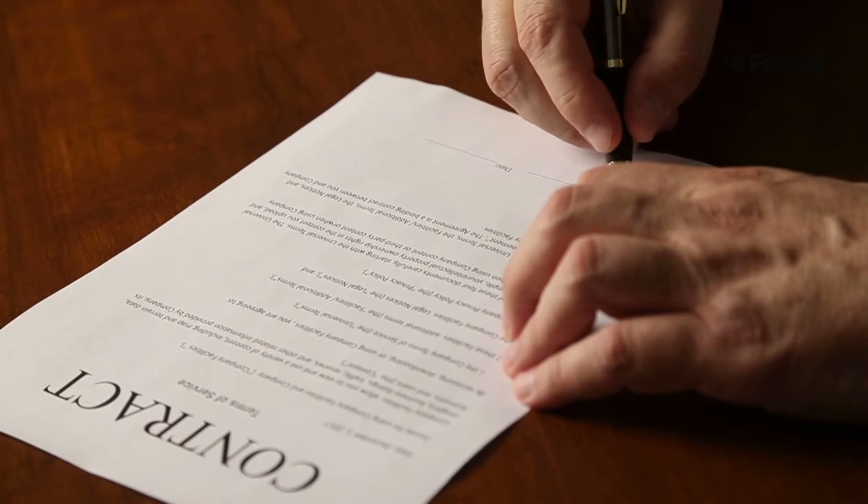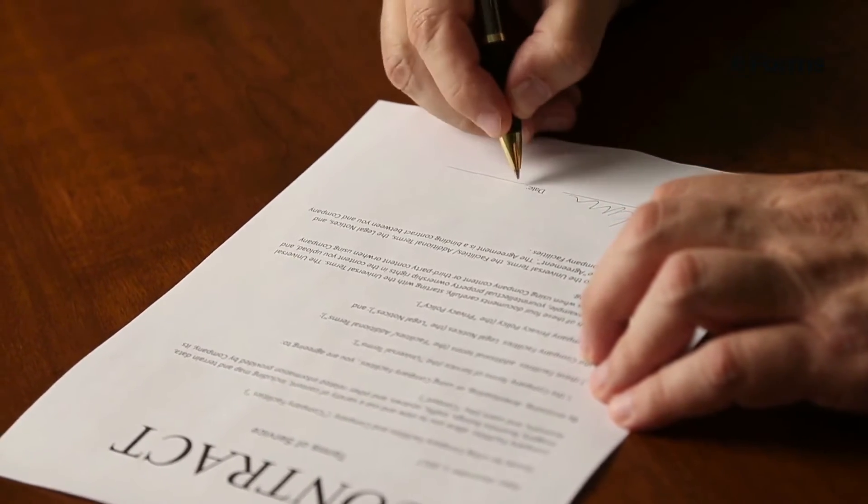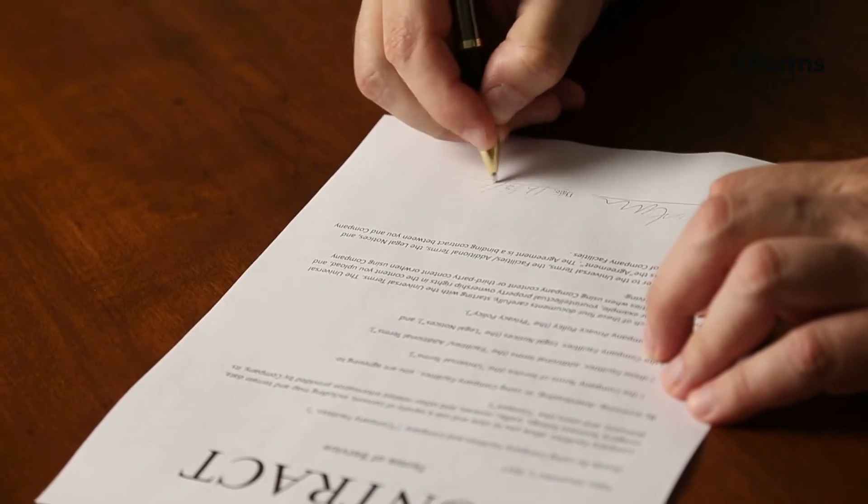If you're at the point where you know you'll need a lease termination letter, what should it contain? The lease termination letter should make clear what kind of end is coming to the lease, and set the terms of future interactions, including contact information if that will be changing.